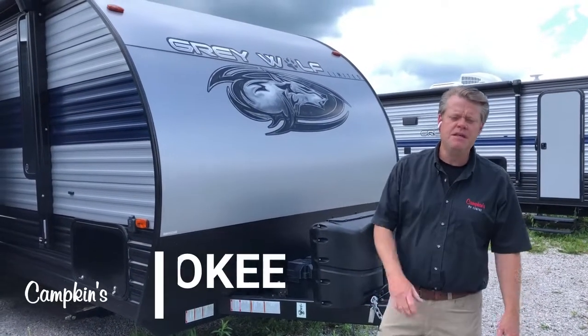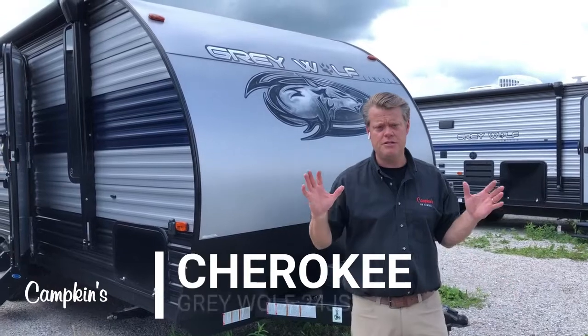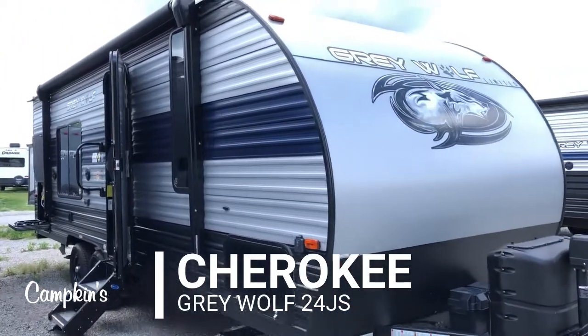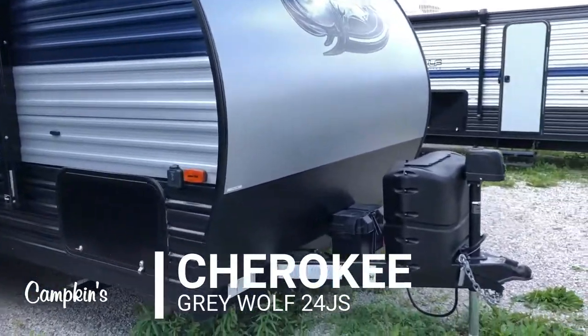Hi everyone, welcome to campkins.com. This is the online video walkthrough of the 2020 Gray Wolf 24JS travel trailer — no slides, nice and lightweight to tow, and small enough to get into that campsite you want to go to.